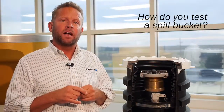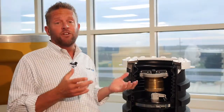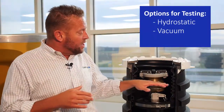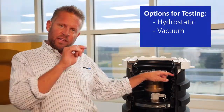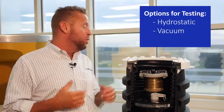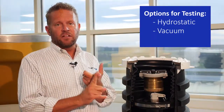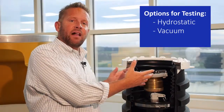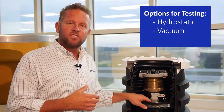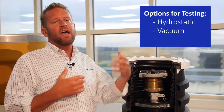The EPA now requires spill buckets to be tested every three years. The original way to test a single wall spill container is called a hydrostatic test — a pretty simple test where you fill the bucket up with water, mark the level, let it sit, and as long as that water level hasn't dropped more than an eighth of an inch within an hour, the spill bucket passes. The problem is you have to wait an hour, and then you have five gallons of water that is now contaminated — since there's likely been gasoline in the bucket — which must be disposed of properly.